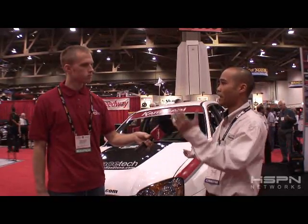Can they purchase your products from your website? Yeah, they can purchase everything online. We ship worldwide. So it doesn't matter if you're in Europe, Asia, or here in the States — we'll make the parts and ship it off.